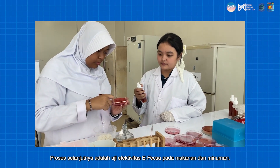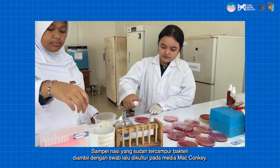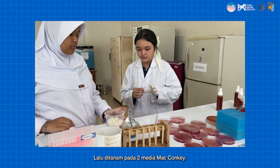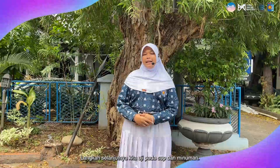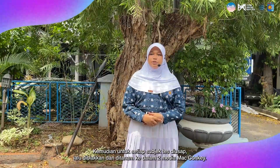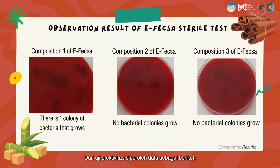The next process is to test the effectiveness of F-XL on food and beverages. First, the test on solid food: rice is mixed with bacteria and stirred using gloves. A sample of rice mixed with bacteria is taken with a swab and cultured on MacConkey media — one as a control and one sprayed using the best composition of F-XL. For the beverage test, one colony of Salmonella typhi bacteria is introduced into the liquid test subject, then cultured on two MacConkey media — one as control and one sprayed with the best F-XL composition.